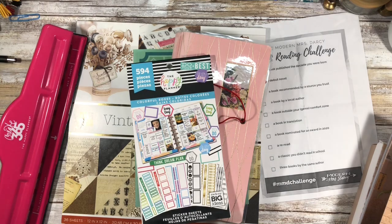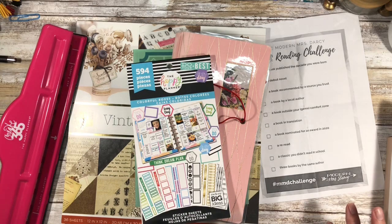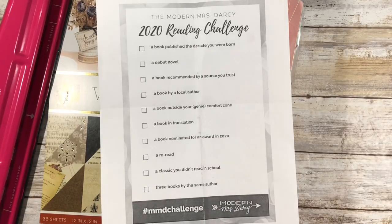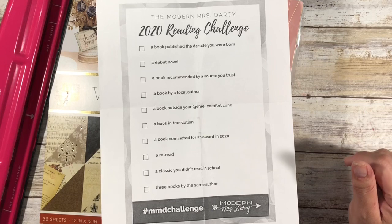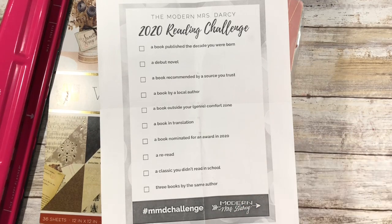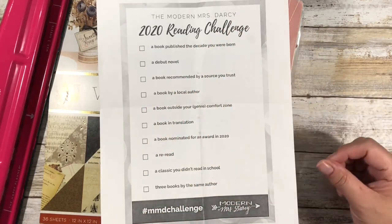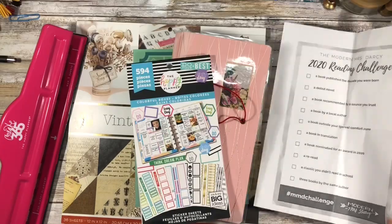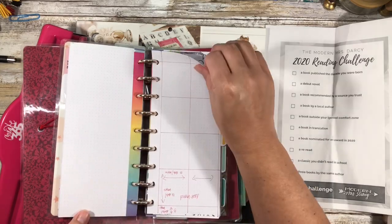So it looks like I have a pile of stuff here, which I do. I wasn't actually feeling well earlier today, I'm definitely feeling a little better. I've been wanting to do this for a while - this is the 2020 Modern Mrs. Darcy Reading Challenge. I heard of this from my friend Andy from It's a Reading Thing; definitely go and check her out. I'll link her in the description below, and I wanted to put this in my planner as one of my trackers for this year.